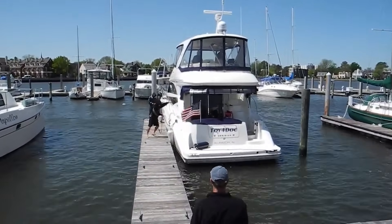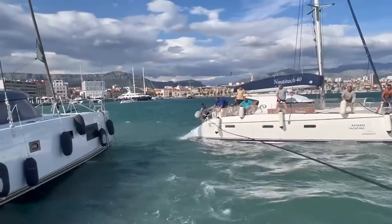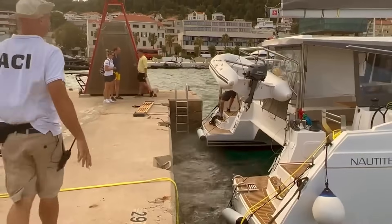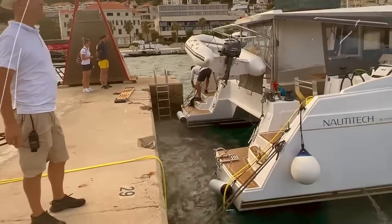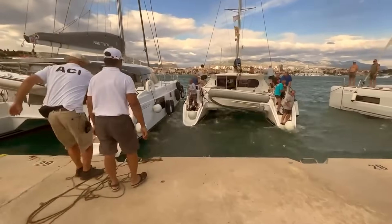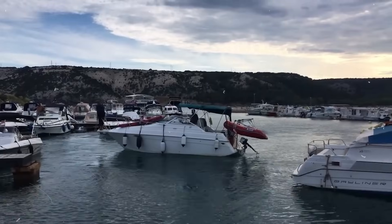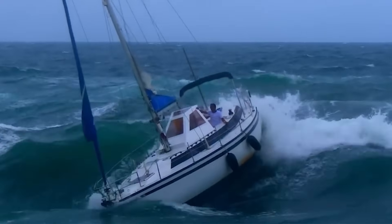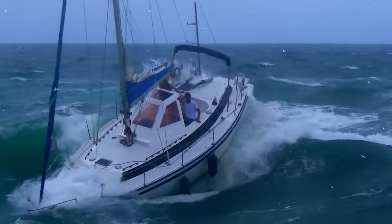Nature's auto-docking: in crosswinds, expect your boat to drift downwind and adjust your approach angle. Be aware that wind can change dramatically near shorelines or structures. Remember that wind effects increase as your speed decreases — you can effectively use it as a free braking force.